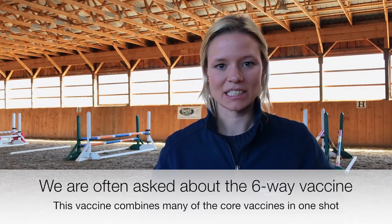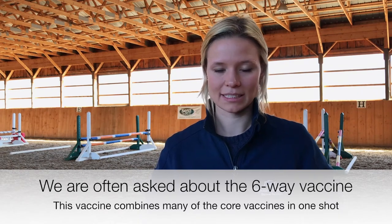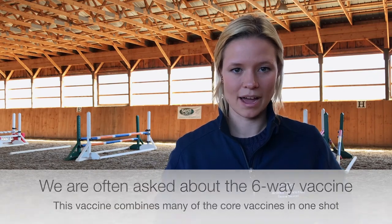Hi, my name is Samantha Molson and I'm a veterinarian with McKee Pownall Equine Services. A lot of clients will ask us about the six-way vaccine. This vaccine combines many of our core vaccines including West Nile virus, Eastern and Western encephalitis, tetanus, and flu rhino.